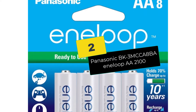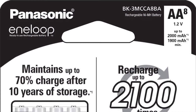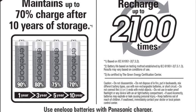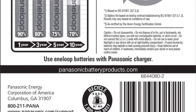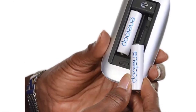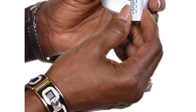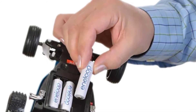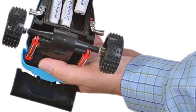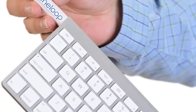At number 2, we have the Panasonic BK-3MCC Eneloop double-A 2100. This rechargeable battery maintains its charge for a very long time when not in use — retaining 70 percent of its charge even after 10 years. During that period it won't leak, rust, or corrode, and will still power devices like digital cameras, PDAs, remote controls, toys, and portable games. A single battery can be recharged as many as 2100 times. The batteries charge relatively fast and don't overheat. Key reasons to buy: 2100 recharge cycles for long life, 2000mAh capacity with a minimum of 1900mAh, and pre-charged using solar power for immediate use.